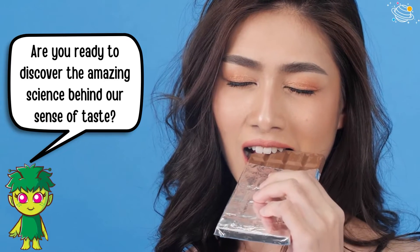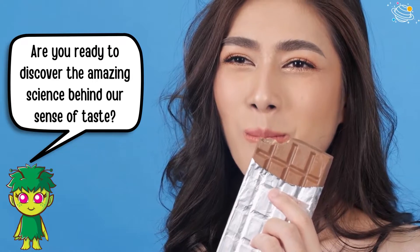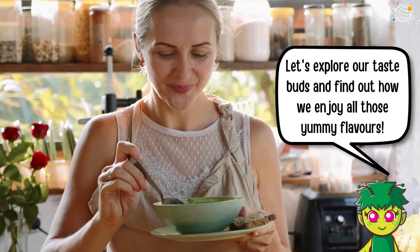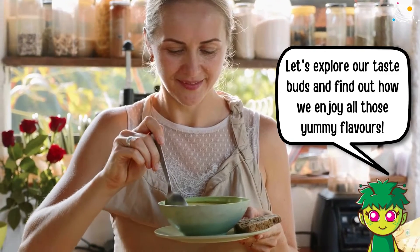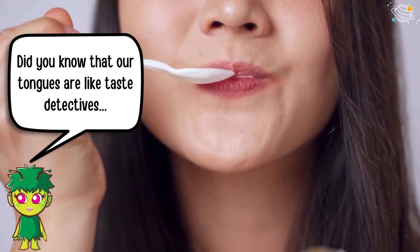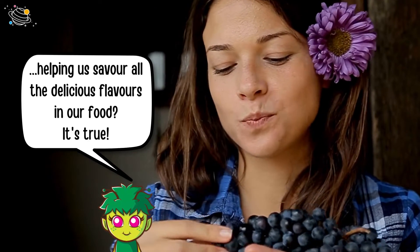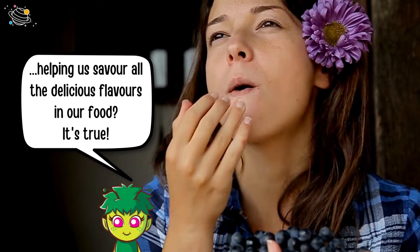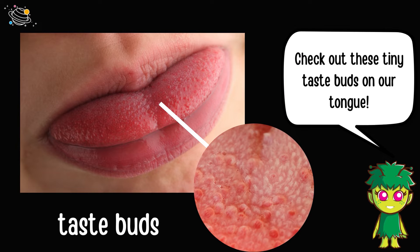Are you ready to discover the amazing science behind our sense of taste? Let's explore our taste buds and find out how we enjoy all those yummy flavors. Did you know that our tongues are like taste detectives, helping us savor all the delicious flavors in our food? But how do we do it? Well, it's all thanks to our taste buds. Check out these tiny taste buds on our tongue.